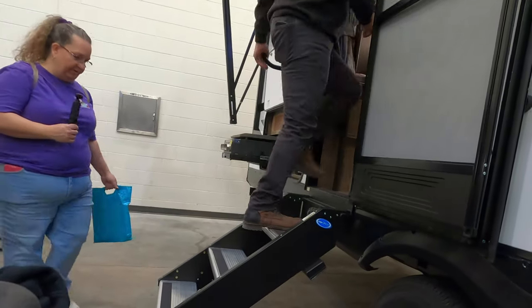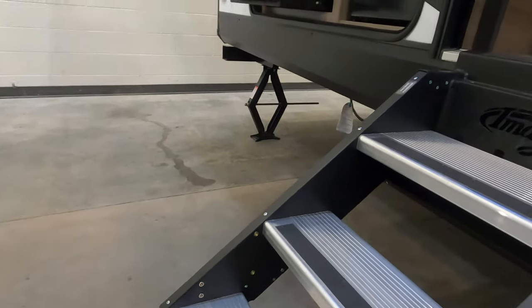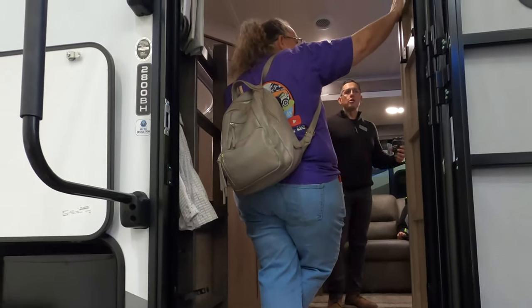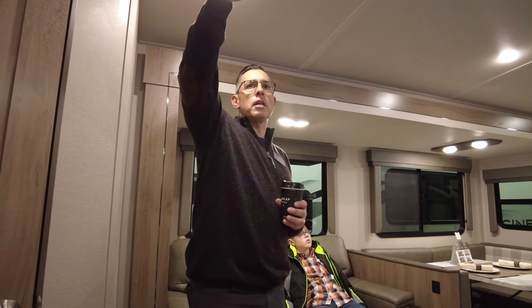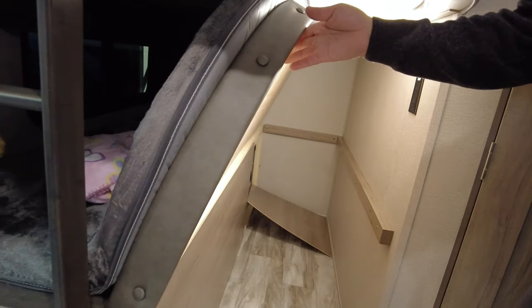We've got some step-above steps here. This floor plan is nice because it's in that 30-foot length range for families wanting something not too long and still half-time towable. One thing about our interior height — you'll notice it's got a barreled ceiling, so it feels very spacious. The bottom bunk splits up, so you can do bicycles, bikes, additional storage.